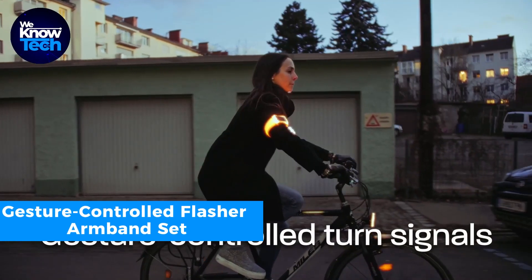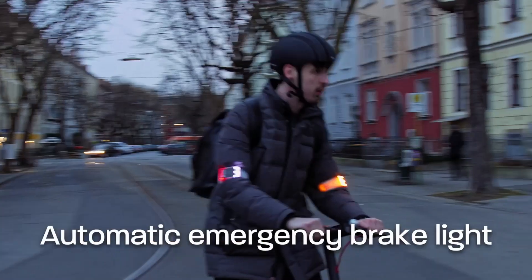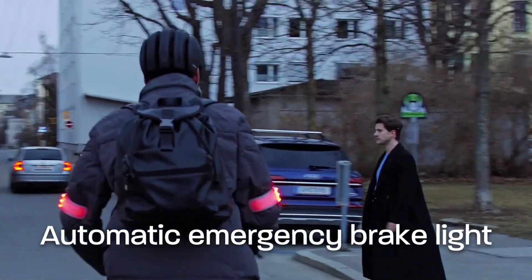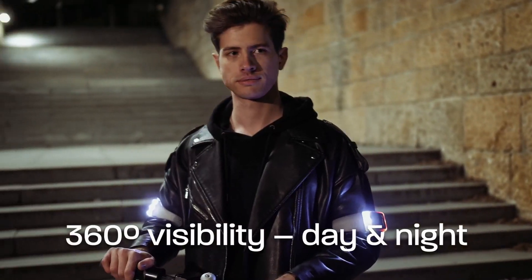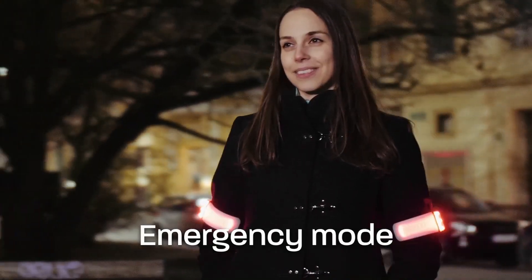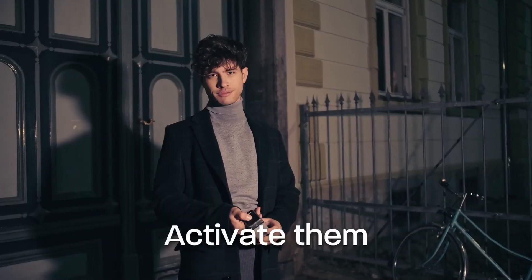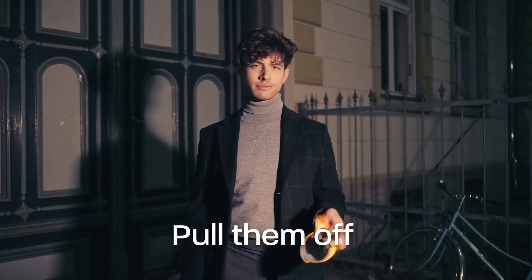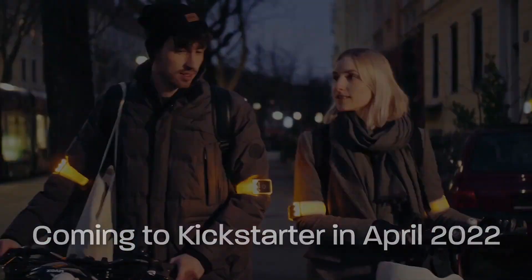When you're riding in the dark, these smart armbands are here to keep you safe. They're designed to be easy and hands-free. To let others know you're turning, just lift your elbow briefly on the side you're turning to, and the armband will start flashing a signal. If you suddenly hit the brakes hard, both armbands will light up in red, making sure everyone can see you and avoids any accidents.